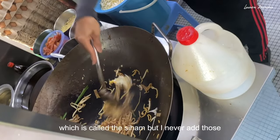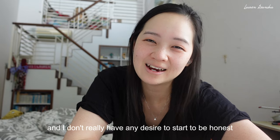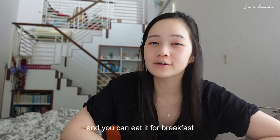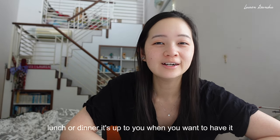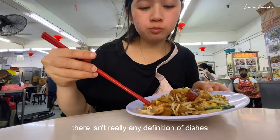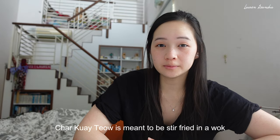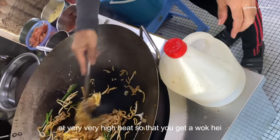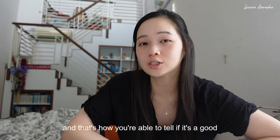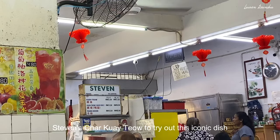Usually they also add cockles, which is called siham, but I never add those — I just haven't eaten them since I was young and don't really have any desire to start. This dish is a favourite in Malaysia and you can eat it for breakfast, lunch, or dinner. In Malaysia, there isn't really any definition of dishes that should be for breakfast, lunch, or dinner — you can have anything at any time. Char Kuei Tiao is meant to be stir-fried in a wok at very high heat so that you get wok hei, which is a smokiness in your dish, and that's how you tell if it's a good Char Kuei Tiao. Today we're heading to a place called Stephen's Char Kuei Tiao to try this iconic dish.